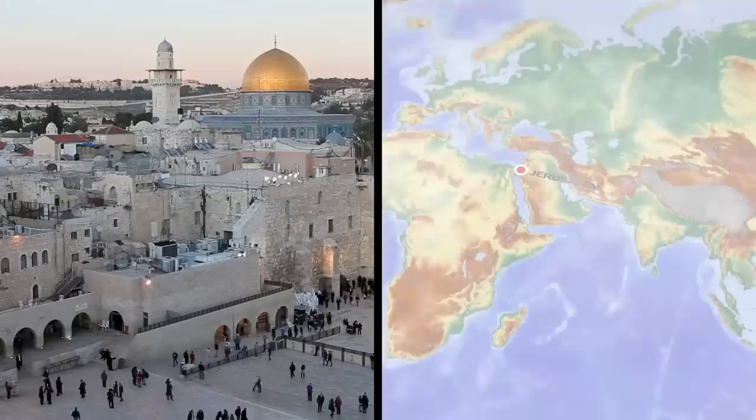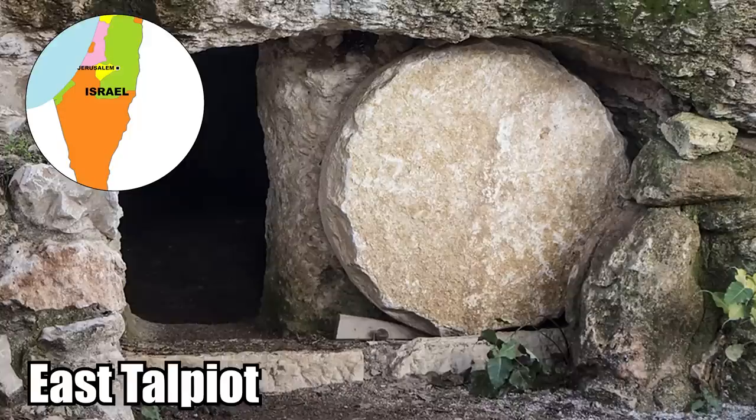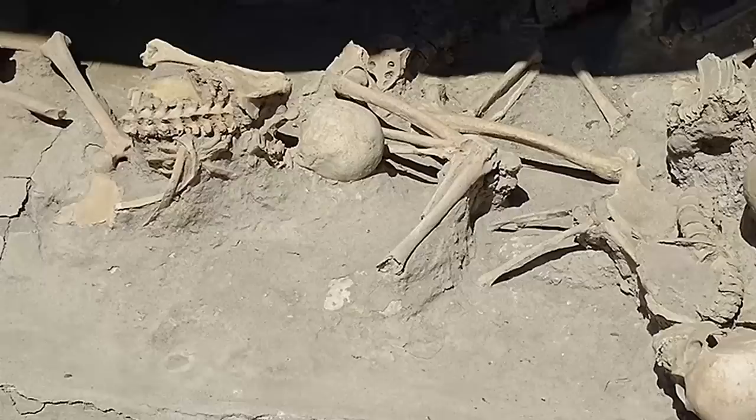Number 9: The Tomb of Jesus. In 1980, about three miles south of the Old City in East Jerusalem, something shocking was discovered during the construction of an apartment building. In the neighborhood of East Talpiot, a stone-cut tomb was found with a bone box inscribed 'Jesus, Son of Joseph.'